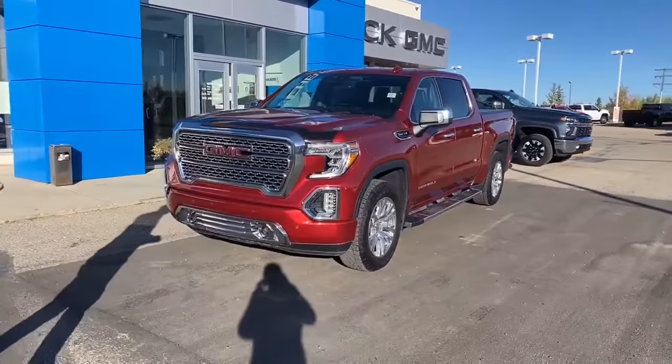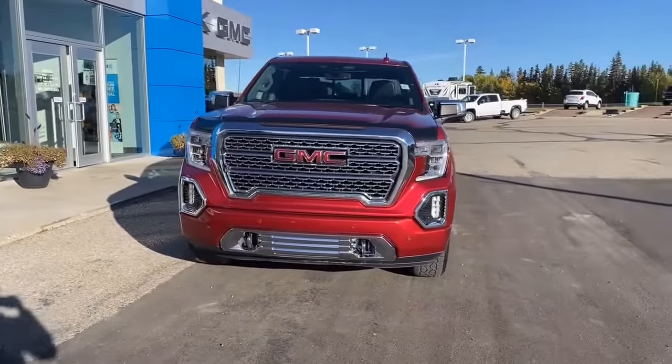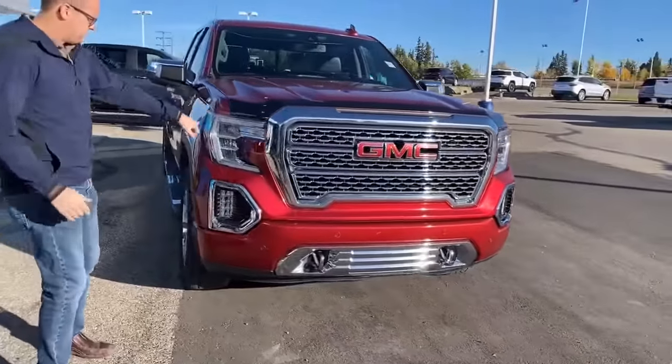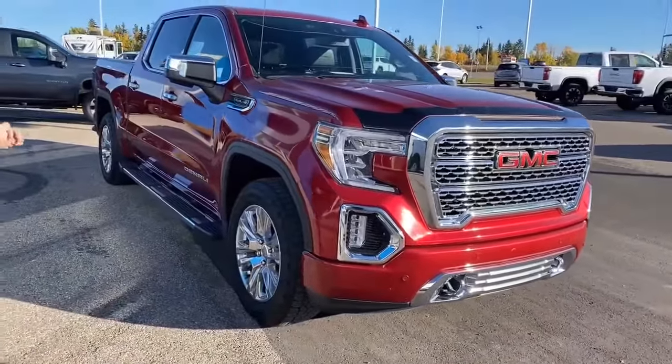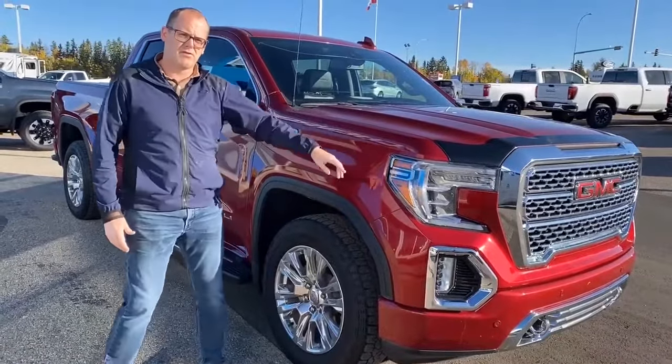With the Denali, you get the Denali grille, painted front bumpers. In this particular case, we've got ultrasonic front park assist, chrome tow hooks, LED signature lighting, LED headlamps, and LED fog lamps. Moving around to the side — you might not be able to see in the video, but it does have full paint protection on the front.